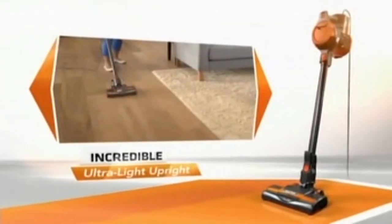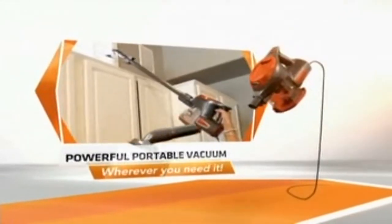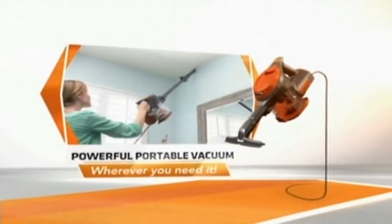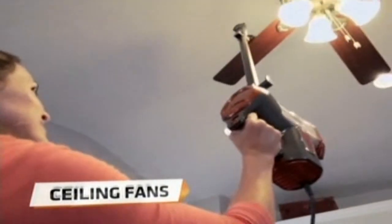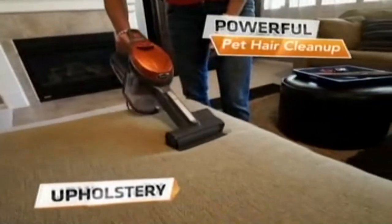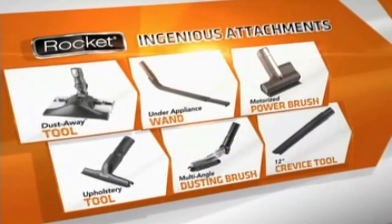The Rocket is not just an incredible upright. It also quickly transitions into a powerful, portable vacuum that lets you target its amazing true no-loss-of-suction wherever you need it — on your stairs, ceiling fans, bookcases, vents, woodwork, upholstery, drapes, the car. The Rocket cleans them all.